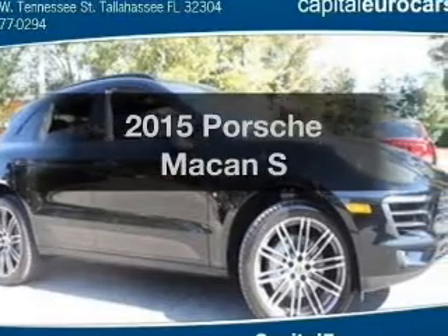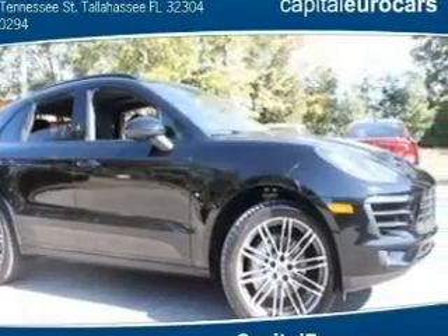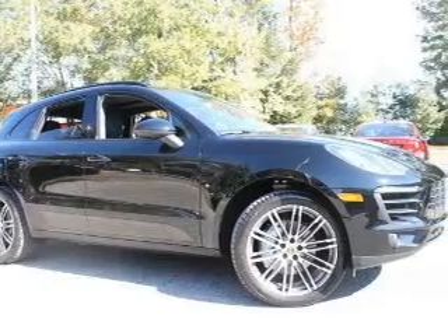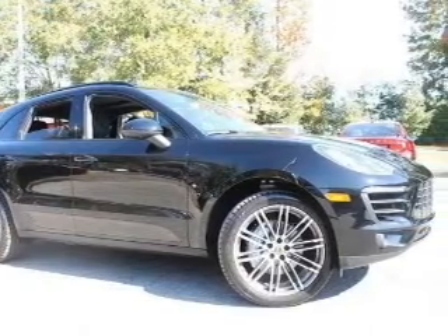Travel the roads in style and comfort in this great vehicle. With a solid 6-cylinder engine, the powertrain includes all-wheel drive, driven by an automatic transmission.